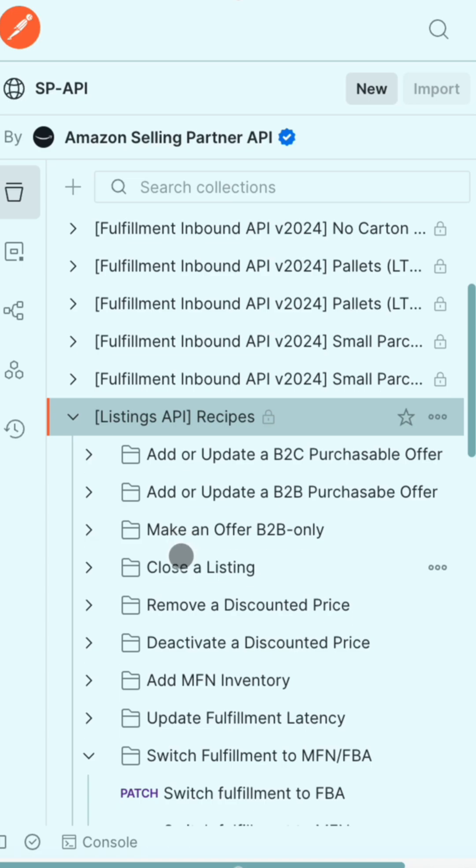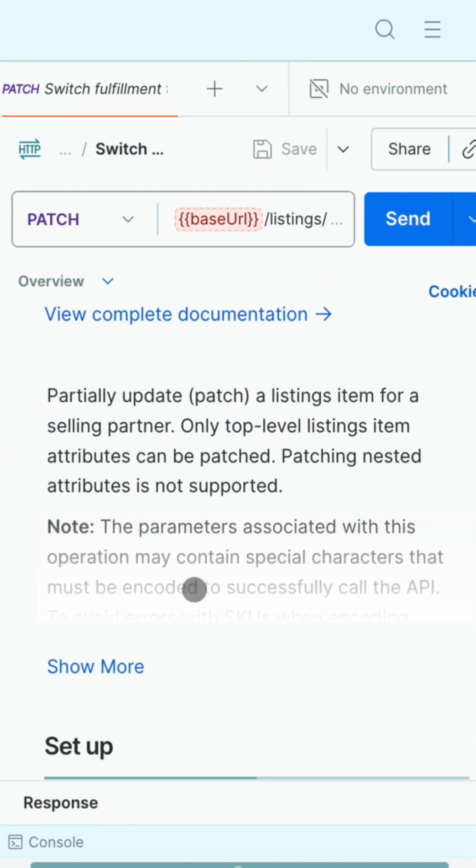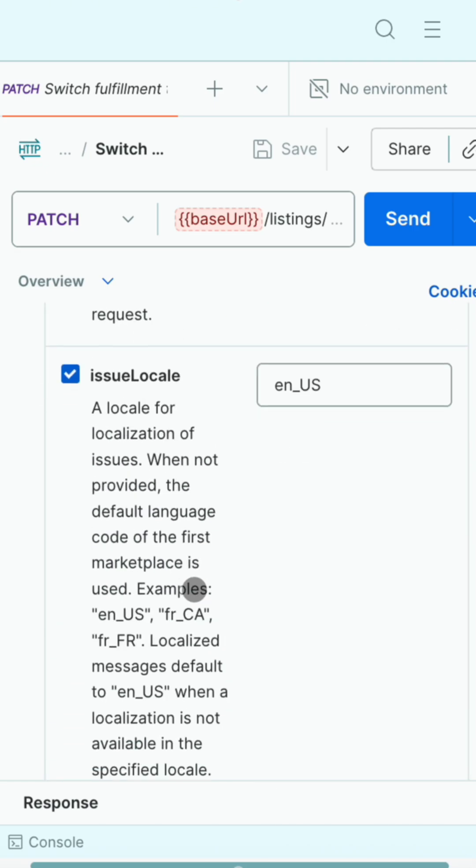No more manual setup. No more guessing at request formats. Everything is pre-configured and ready to test. Just fork, authenticate, and start testing.